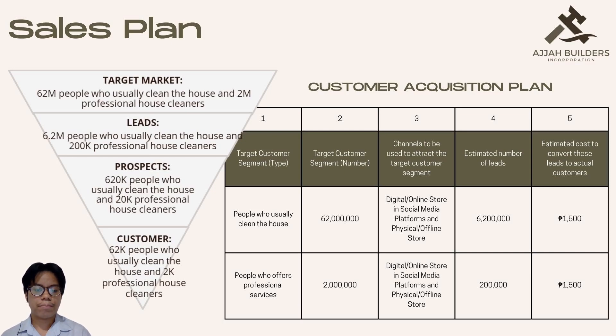Lastly, in the customer part, these are the people who want to use a multifunctional automated machine — at 62,000 people — and about 2,000 professional cleaners. The other is the customer acquisition plan, which is the process of gaining new customers. In our customer acquisition plan, there are two types of customers we are targeting: the general public that cleans their own houses, and professional cleaning services. These customers are to be attracted through the use of social media and physical stores.